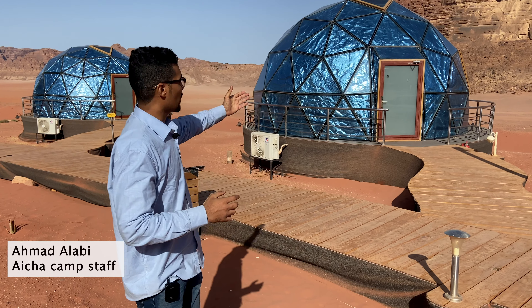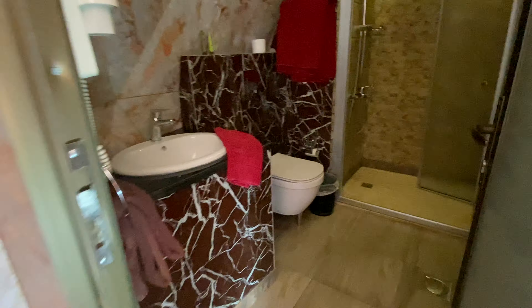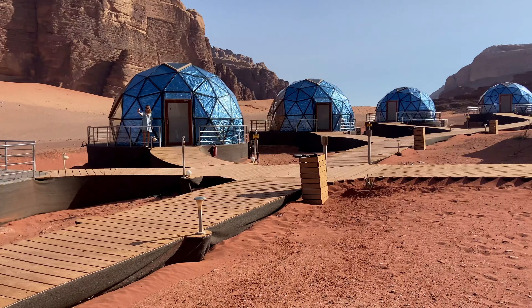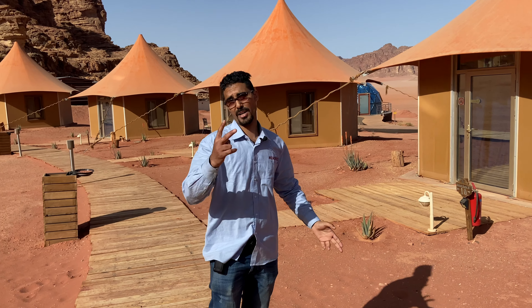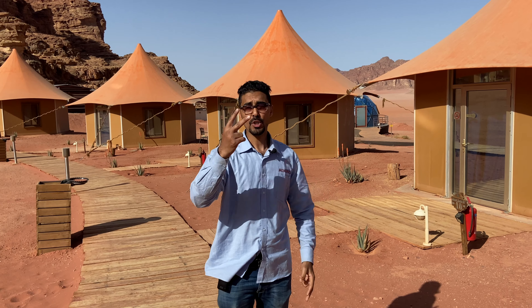The number one option is the five-star panoramic bubble. It comes in two kinds: the normal five-star panoramic tent, which fits two people, and the suite one, which fits three members. The second kind of tent is the junior. The juniors are also two kinds — double and standard tents — and each room fits up to two people.